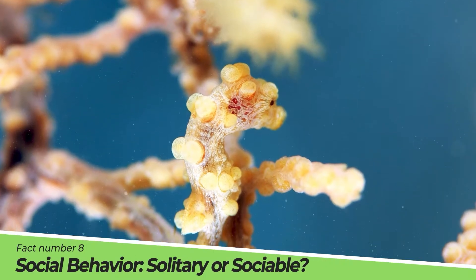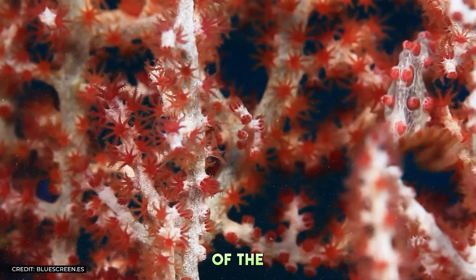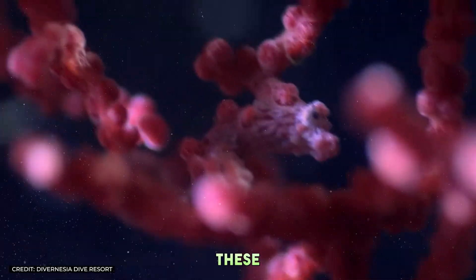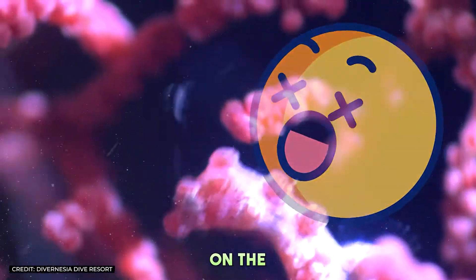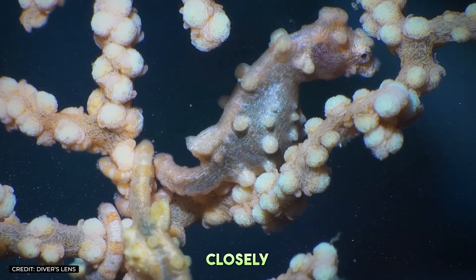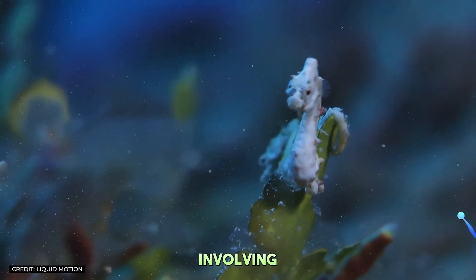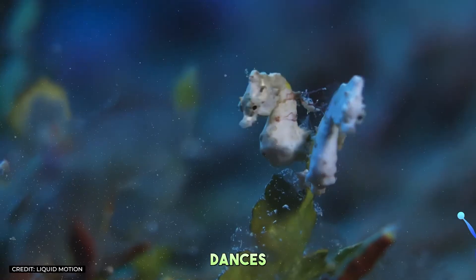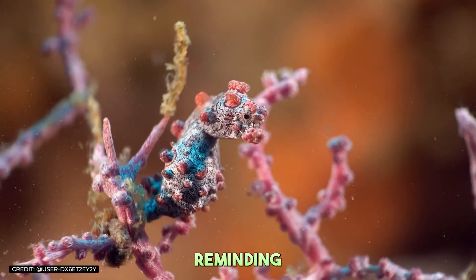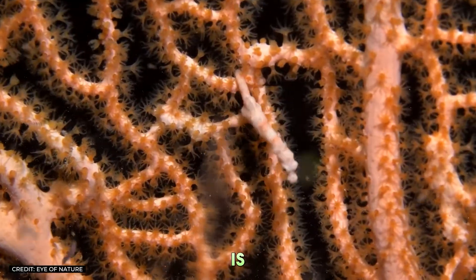Fact Number 8: Social Behavior — Solitary or Sociable? One might think that in the vast expanse of the ocean, pygmy seahorses would prefer the solitary life. However, these creatures often surprise us. Depending on the species, some pygmy seahorses live in pairs or small groups, clinging closely to their chosen gorgonian coral. Their social interactions are subtle yet meaningful, involving gentle touches and intricate dances that reinforce their bonds. This behavior highlights the complexity of their social structures, reminding us that even in the ocean's depths, the need for connection and companionship is universal.